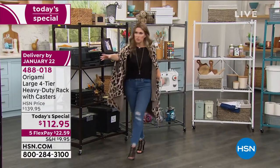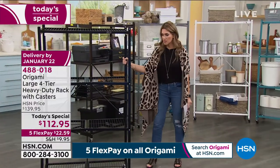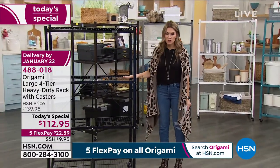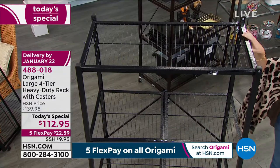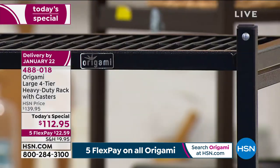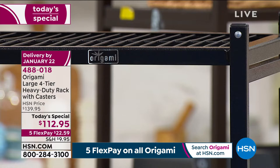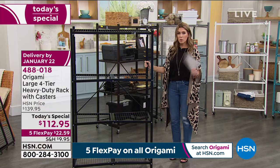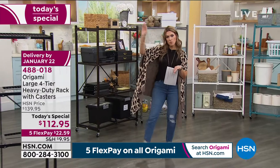If you want the black, act quickly — there are only a dozen left. It's a beautiful hammered finish design. This is the one I'm probably going to use. I'll assemble and disassemble it for you. If you want the black, jump in — $22.59 gets it home on flex pay. Look how easy those wheels glide.